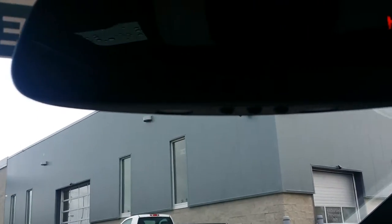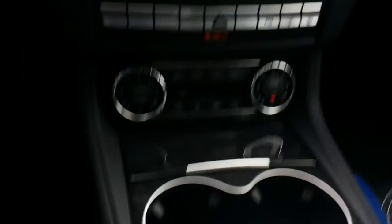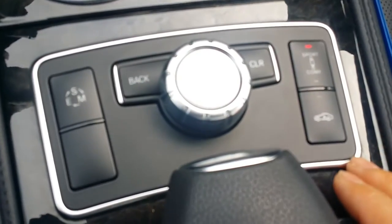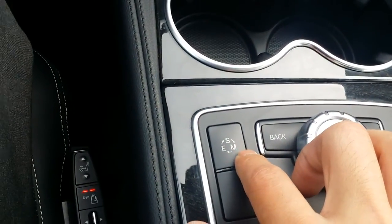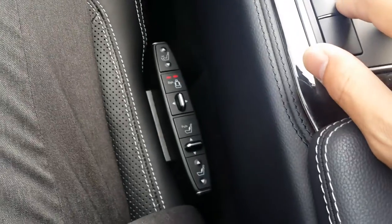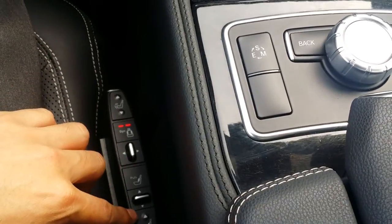It has an integrated garage door opener. It has the Airmatic air suspension with sport and comfort suspension settings, as well as three different drive settings for sport, economy, and manual. It also has inflatable bolsters and the drive dynamic seats, which is kind of nice.